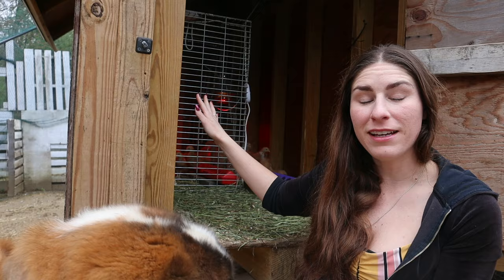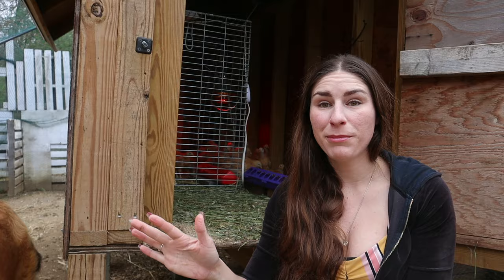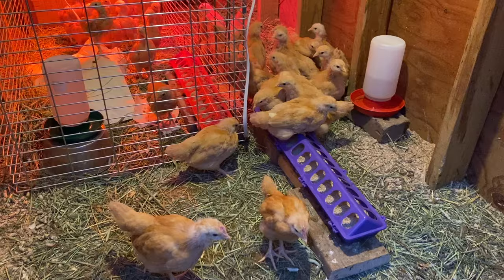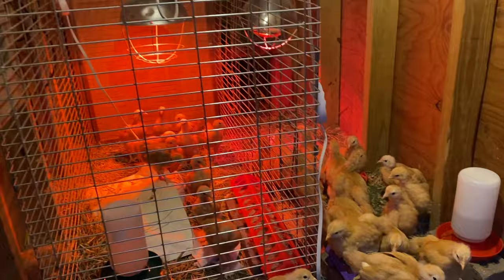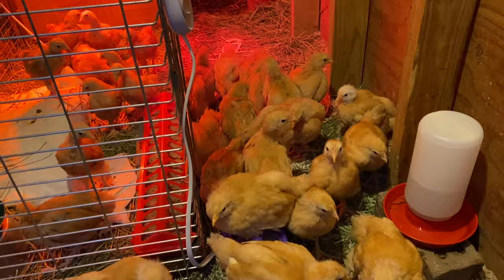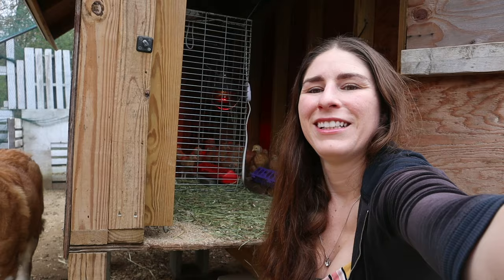Here are the chicks. I have them separated by a kennel — the larger standard Buff Orpingtons have the run of the place, and the Bantam Buff Orpingtons are in the kennel with separate heat lamps and heating pads. They are really loving the extra space. I just got a bigger waterer for the standard Buff Orpingtons because they go through water several times a day, and I set them up with larger feeders too.